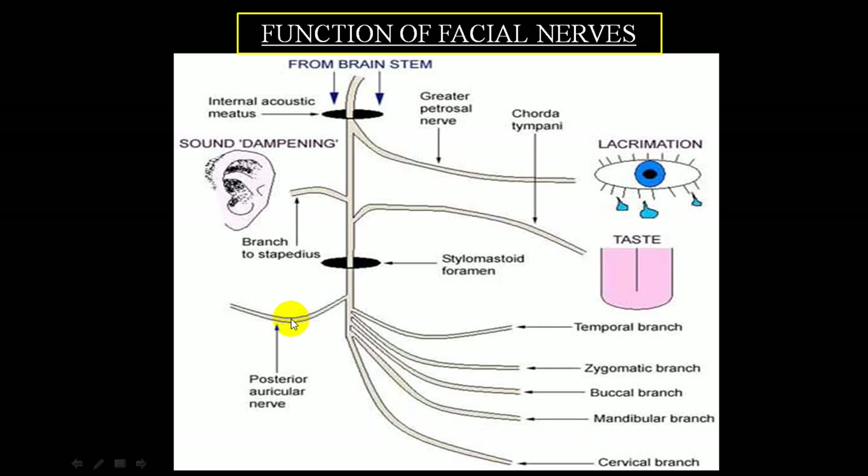Once it comes out of the stylomastoid foramen, it gives a sensory branch supplying the skin behind the ear - the posterior auricular nerve - and then branches: temporal, zygomatic, buccal, mandibular, and cervical, which supply all the different muscles of the face on one side. Usually the damage is between the internal acoustic meatus and stylomastoid foramen - the facial canal - where inflammation causes edema, producing entrapment neuropathy. This is the common pathophysiology for Bell's palsy.